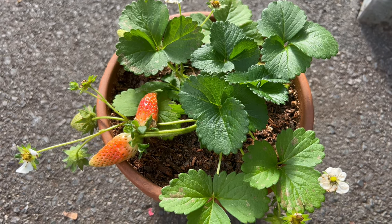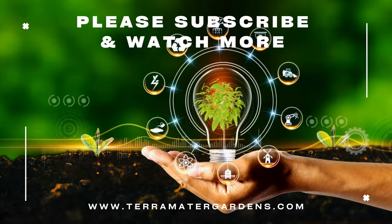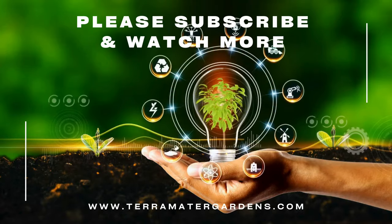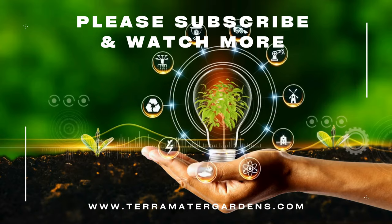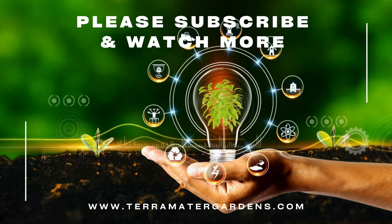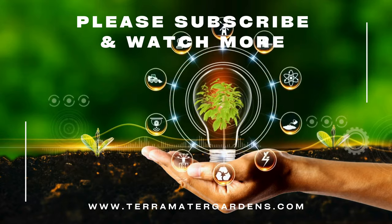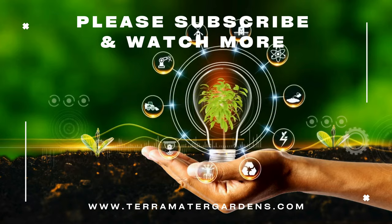The Summer Breeze Rose Strawberry is prized for its dual-purpose nature, providing both ornamental beauty and delicious fruit. The strawberries can be enjoyed fresh off the plant, added to salads, desserts, or preserves, or used as a flavorful garnish for cocktails and beverages. The rose-like blooms make charming cut flowers for floral arrangements or decorative accents in bouquets and centerpieces.